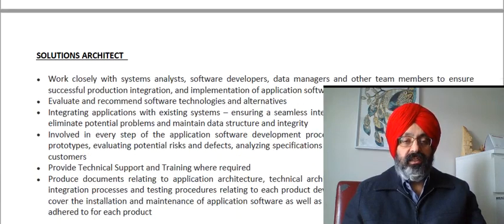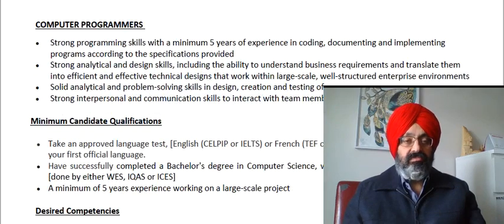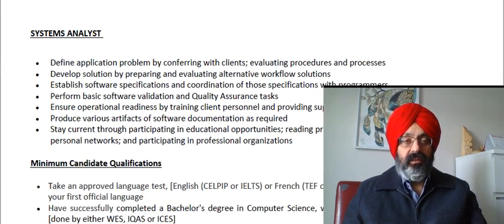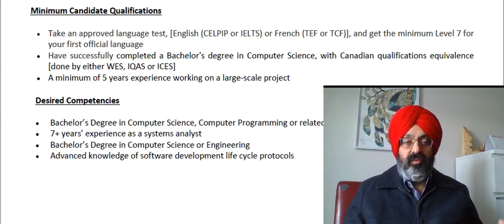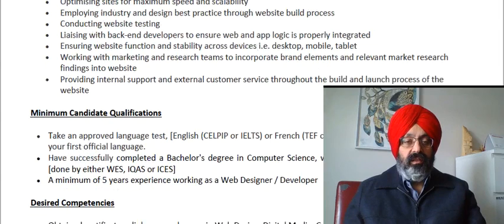Next is Solutions Architect — again the same requirements, bachelor's degree in computer science. Then Computer Programmers, also the same. We have quite a number of IT jobs here, including Programmer Analyst and System Analyst. Minimum candidate qualification for System Analyst is English proficiency, bachelor's degree in computer science, five to seven years of experience, and advanced knowledge of software development lifecycle protocols. Finally, there is Web Designer, with pretty much the same usual description.